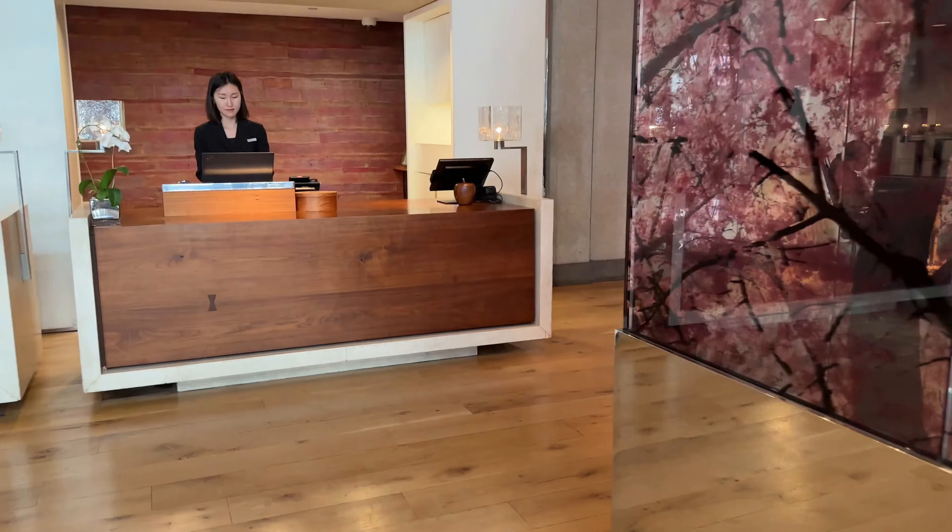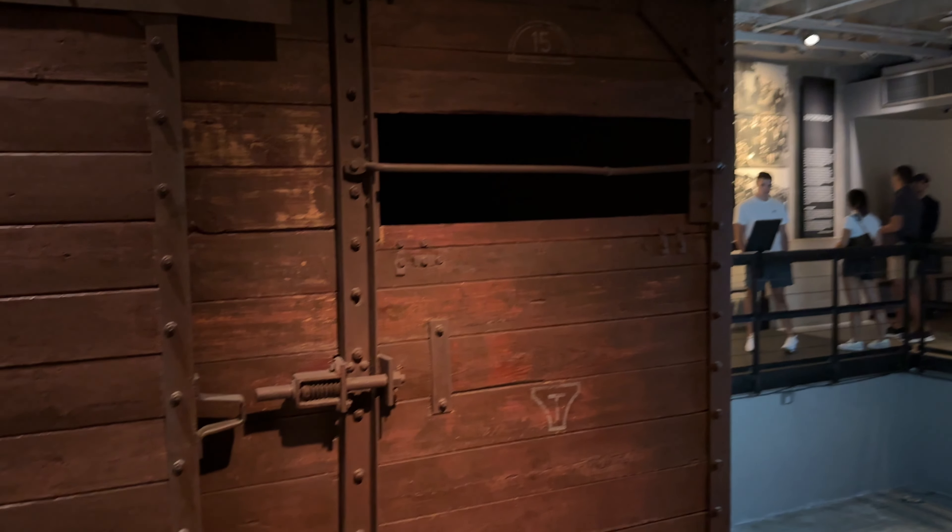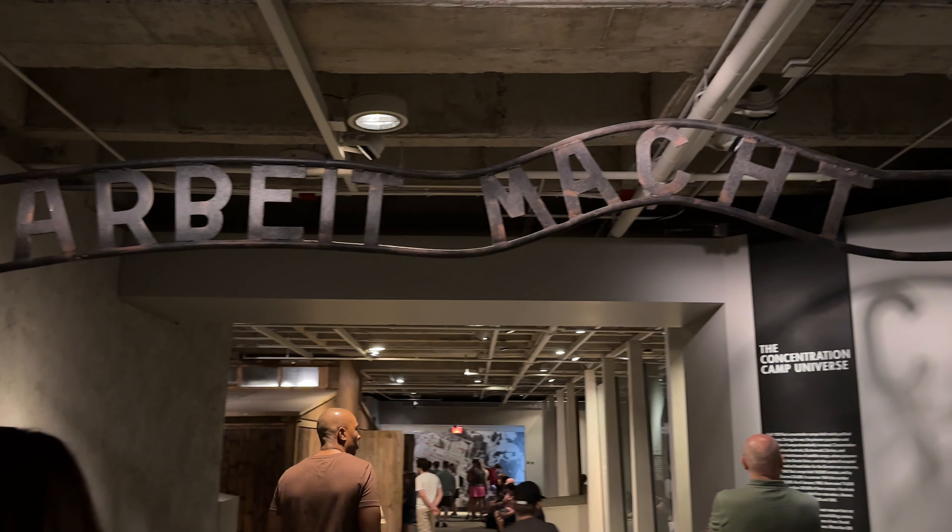My second piece of advice is don't go crazy trying to do everything. It's really hard to visit all the museums and monuments you want. Something that seems close can be farther than anticipated once you start walking. If you want to see the most prominent monuments, I'll cover that later. For museums, I highly recommend limiting yourself to two, maybe three, in a weekend's time.